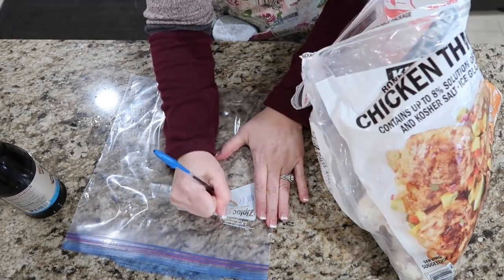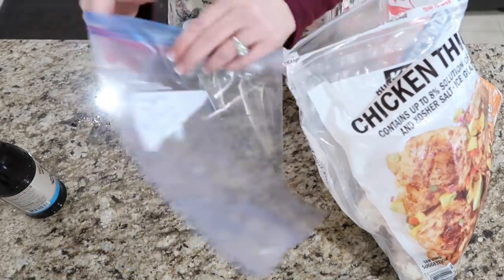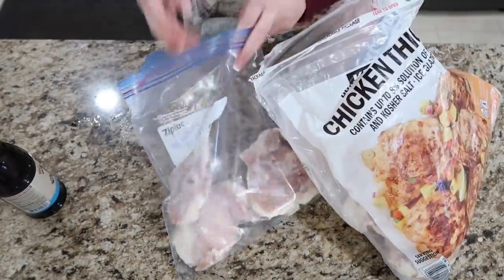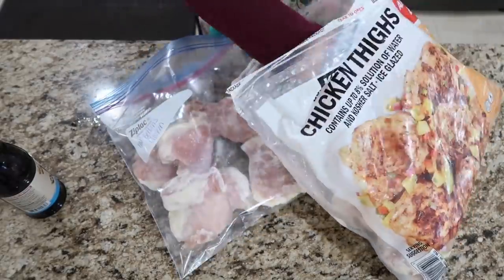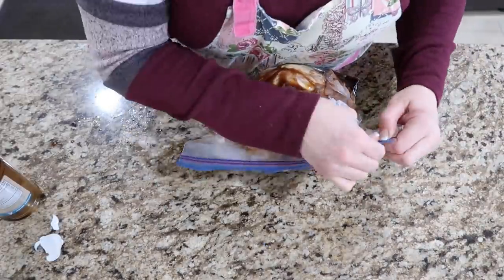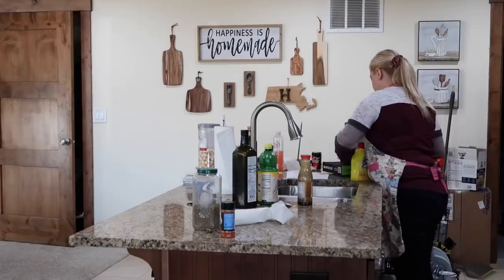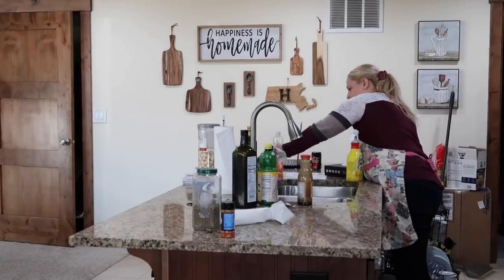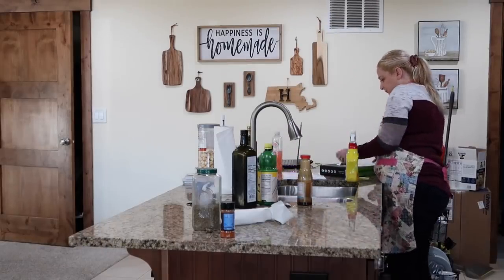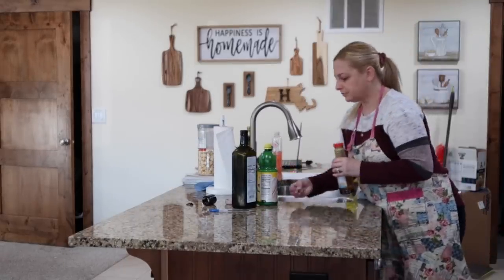This next one is kind of like a teriyaki chicken. This sauce is from one of my favorite restaurants here in Utah called Mo Betta's — this is their terry sauce, so I guess it's like a type of teriyaki. It's delicious. I'm going to have this chicken marinate in this, and we'll put it together tomorrow with some broccoli. We're going to have this for dinner tomorrow, and any leftovers we can have with salads during the week.